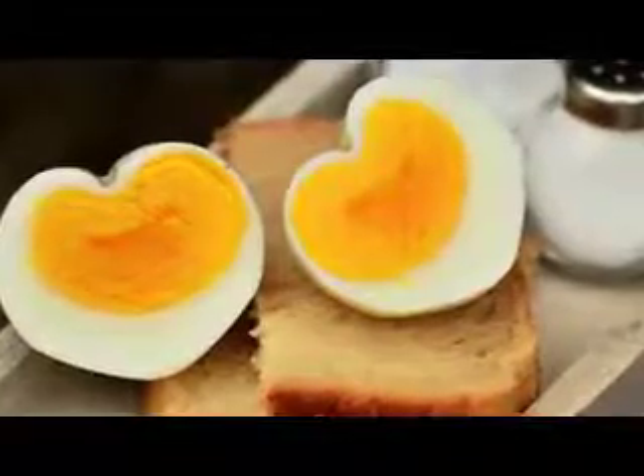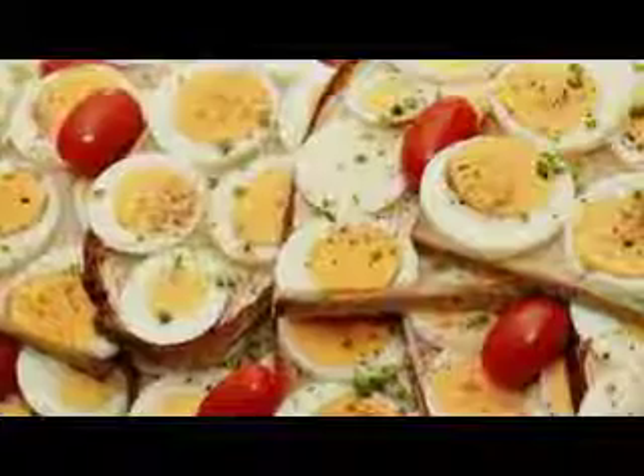Eggs. An incredible source of protein, eggs will keep you fuller for longer, meaning you're a lot less likely to put on weight in the long run.